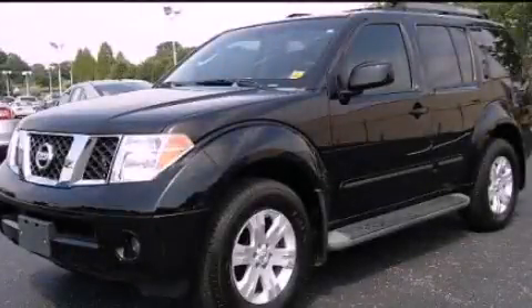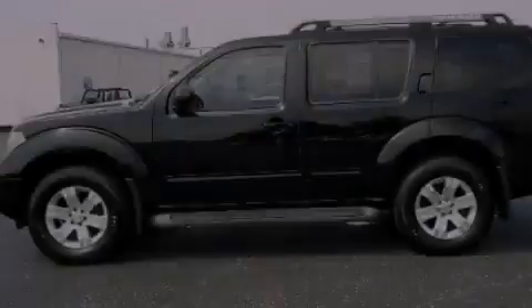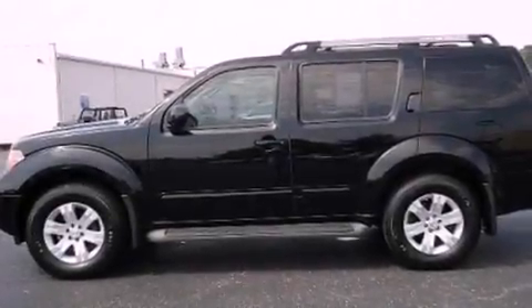This is a 2005 Nissan Pathfinder, for when safety, size, and space are of importance.